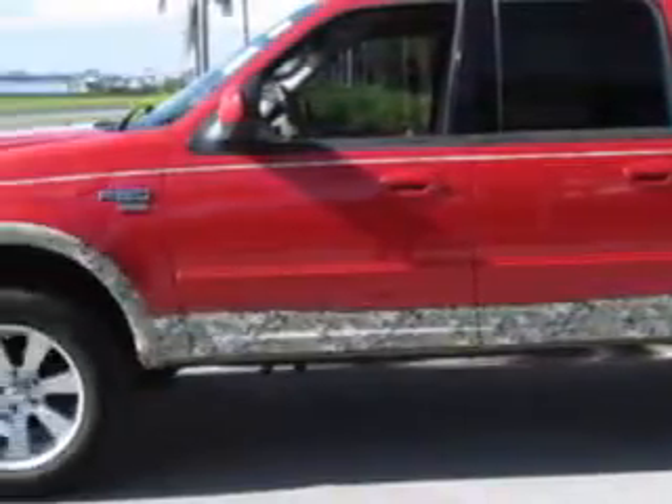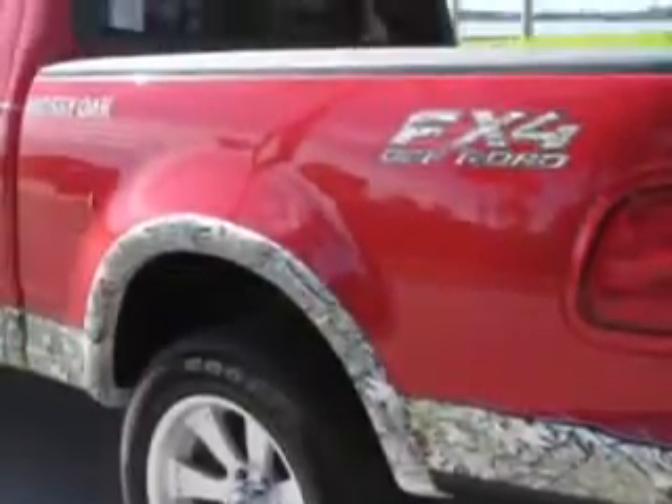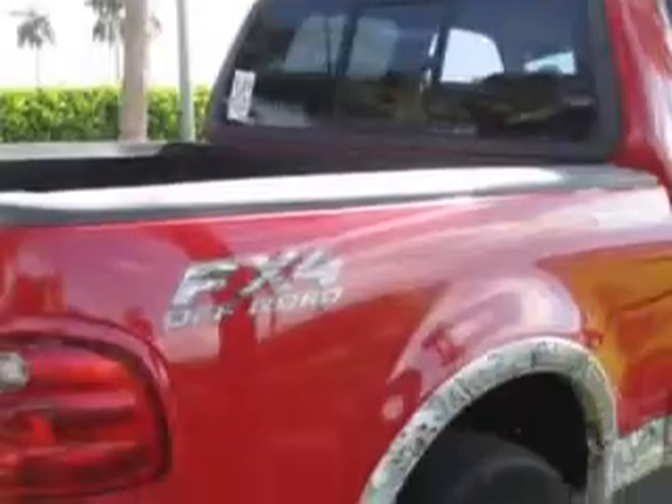Check out this bright red Ford F-150 SuperCrew XLT 4-wheel drive Style Side SB, equipped with an 8-cylinder engine and an automatic transmission. Enjoy this utility truck with features like: